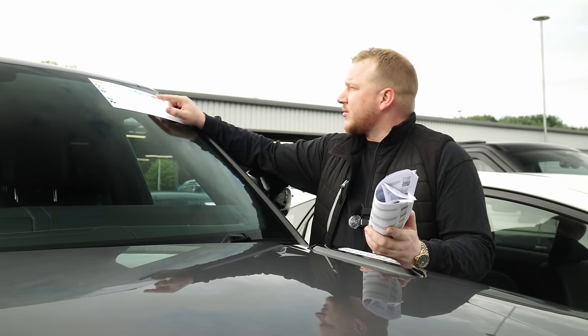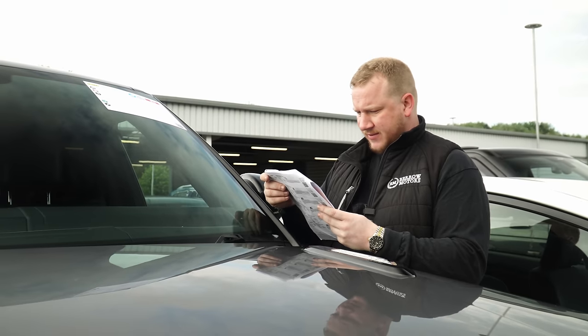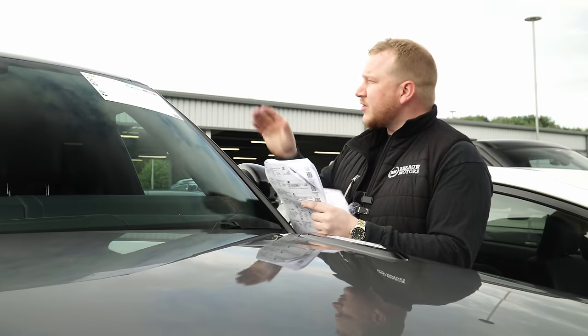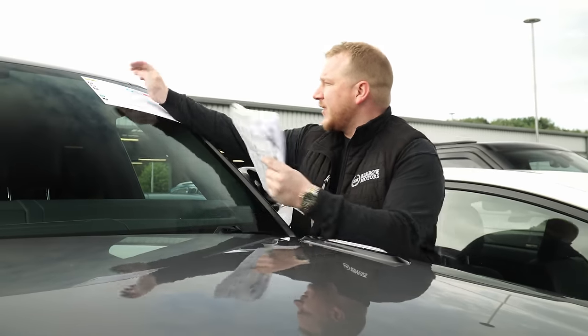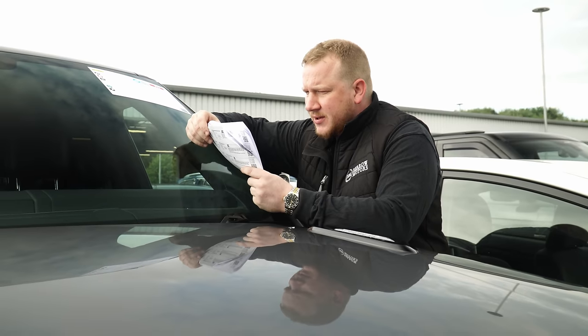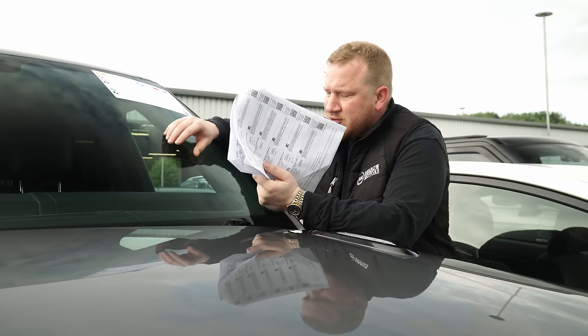135,000 miles. I think they've put it down — what grading have they put it down as? I can't actually find what grade it is, but it's 135,000 miles. It's got no V5. Has it got service history? V5 not present. Number of services: eight. Yes, it has. It is quite high mileage, but it'd be interesting to see how it runs.